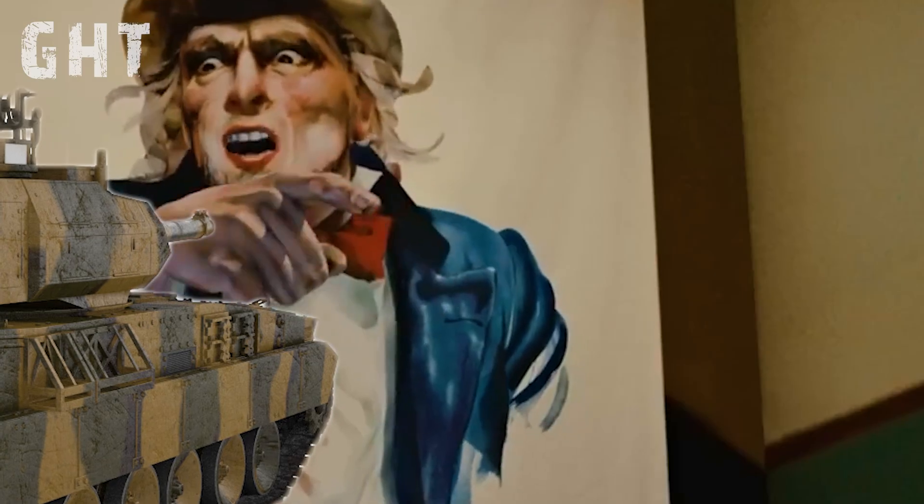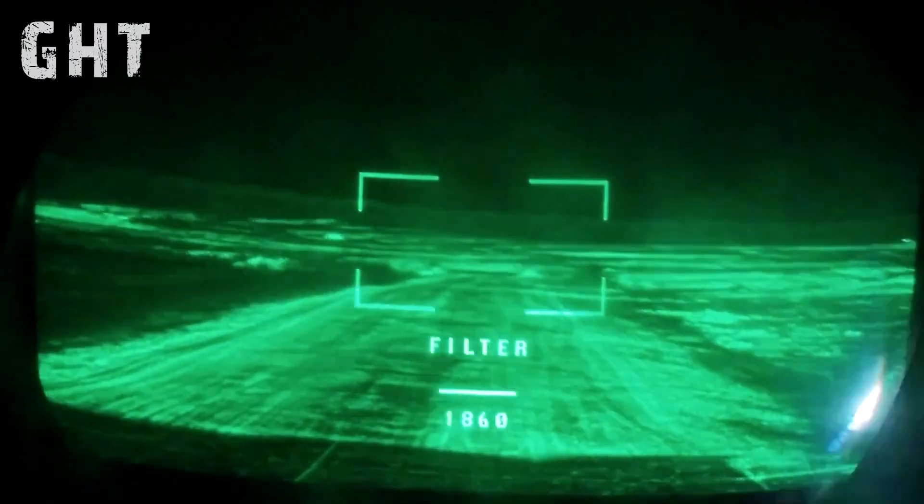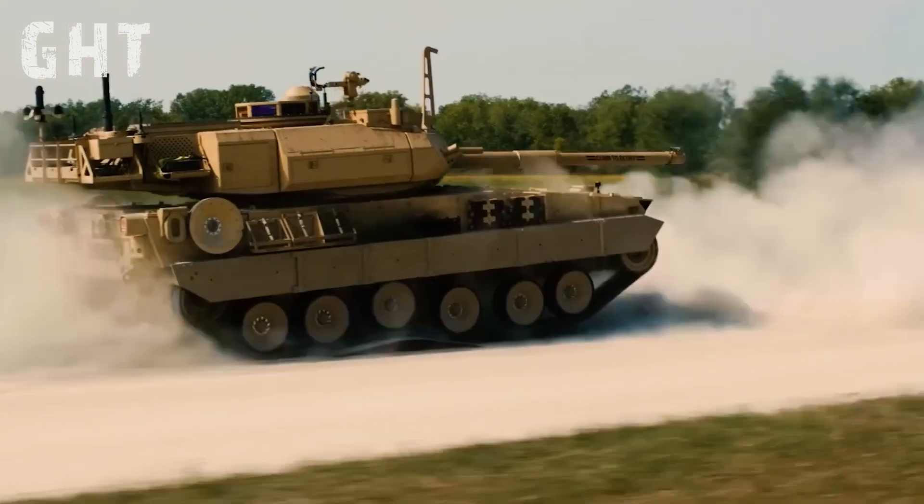In this video, we'll cover why Uncle Sam wants the M10 Booker, its modern fire control system, armor protection, and mobility.